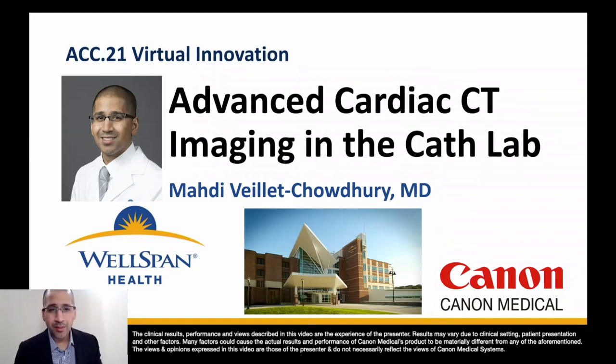Good morning. My name is Mahadi Vallee Chowdhury. I'm an advanced imaging cardiologist here at Wells Bend Hospital. Today, I'm going to talk to you about an exciting new novel technology that we've been lucky to be a part of, and we'll share with you today our experiences on the new hybrid 4D cardiac CT lab in the cath lab.